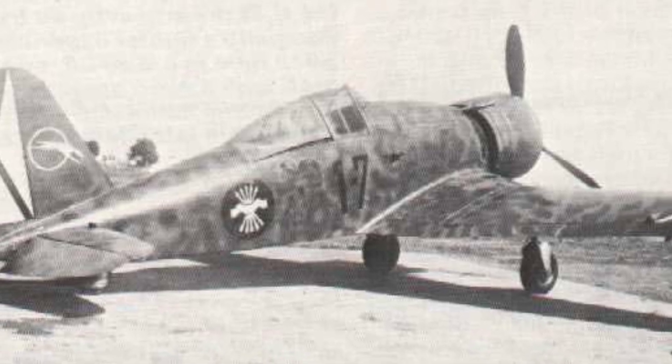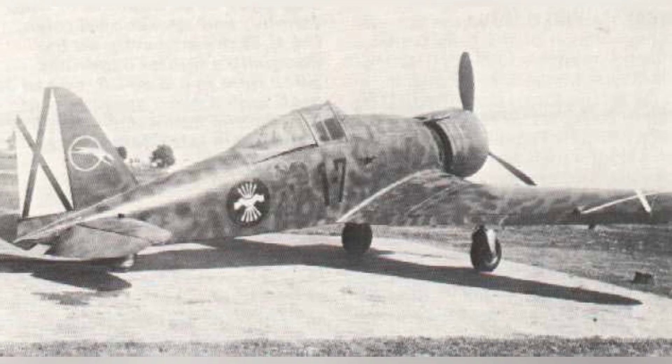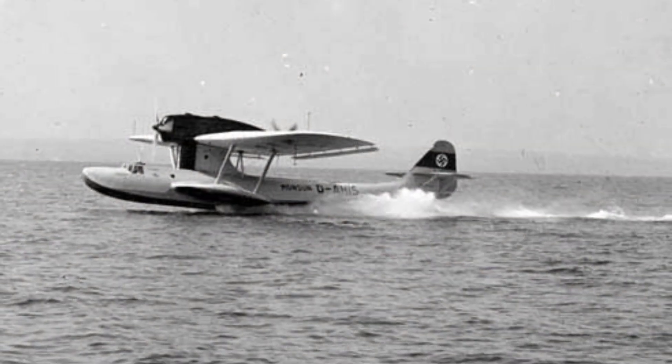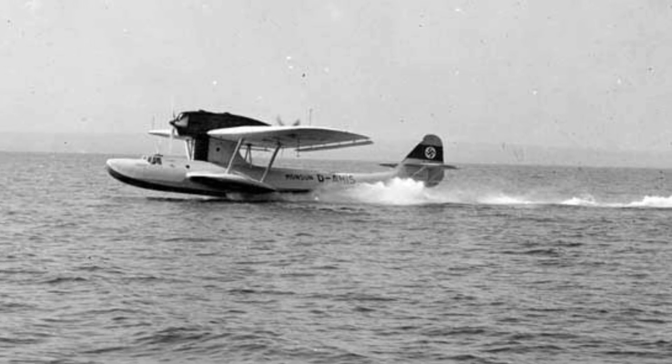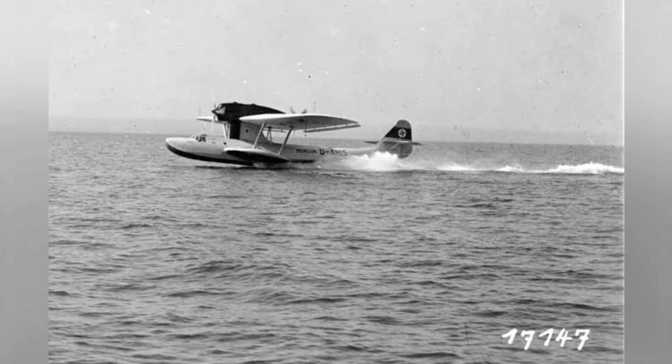A photo of a G-50 plane parked at a Spanish airfield around 1938. An old German DU-18 float plane is shown in the photo, but we don't know the exact date.